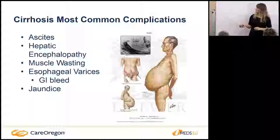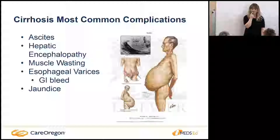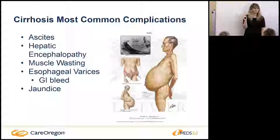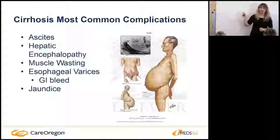Jaundice is a very late sign of cirrhosis. Your bilirubin has to be above 6 or 7 to even be detectable in the eyes, so by the time we're noticing jaundice, patients are pretty sick. As nurses we sometimes think jaundice is the first sign, but really we're going to be looking at labs as our first steps, those being our early indicators.